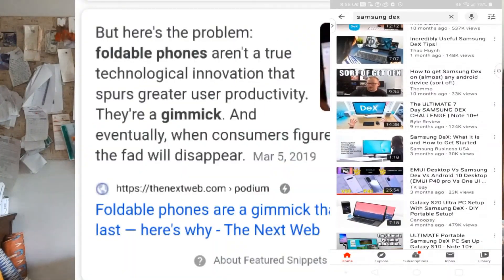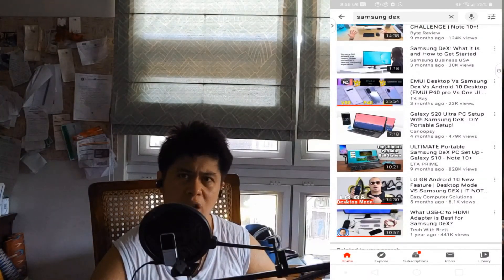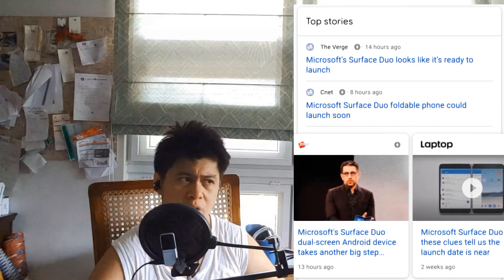A lot of reviewers have said that dual screen phones are mostly just a gimmick, and that there's not a lot you can do with them at the moment. That's really about to change. The Microsoft Surface Duo is releasing this holiday season, and they've been working on it for quite a long time. So I'd like to talk about why having two screens is actually a lot better than what you might think.